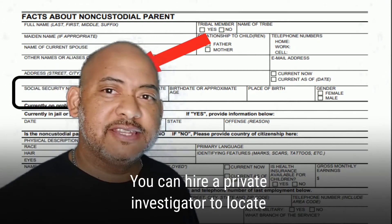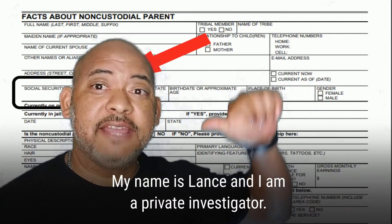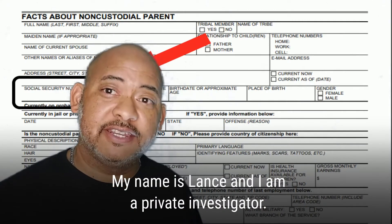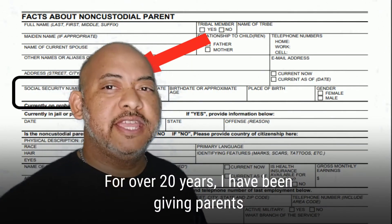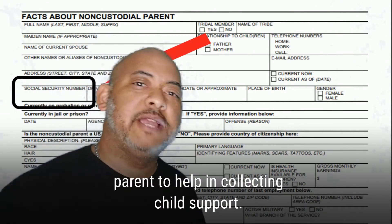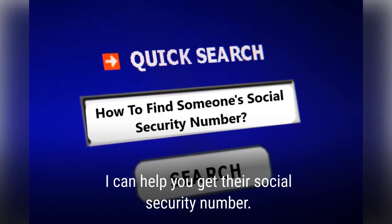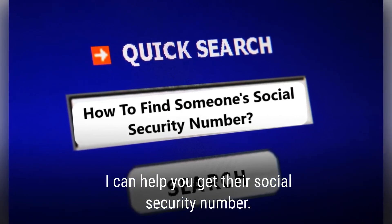You can hire a private investigator to locate the other parent's social security number. My name is Lance and I am a private investigator. For over 20 years I have been giving parents the social security number of the other parent to help in collecting child support. I can help you get their social security number.